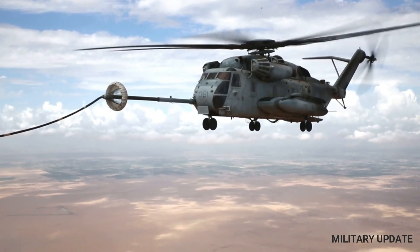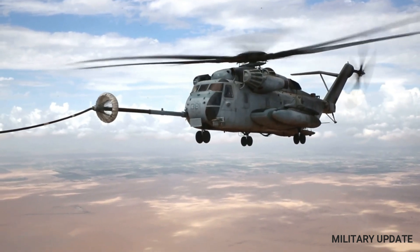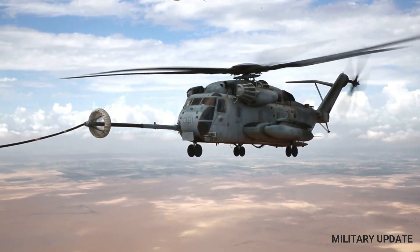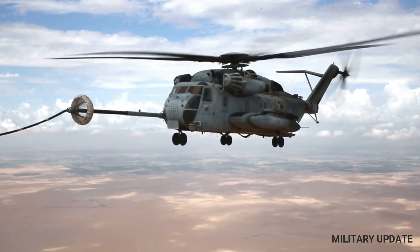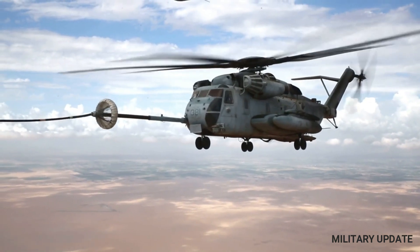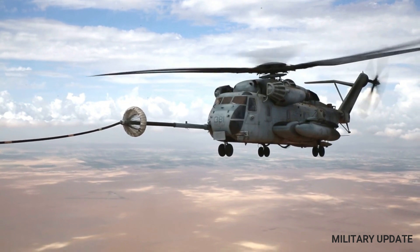The CH-53 helicopter is capable of performing a wide variety of missions, including troop transport, cargo transport, and search and rescue operations. It is also used for humanitarian aid and disaster relief missions, and can transport large amounts of supplies and equipment to remote locations.